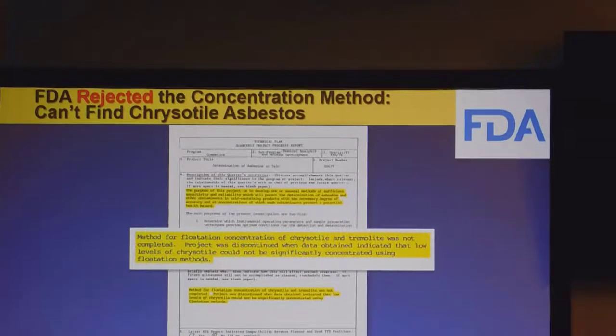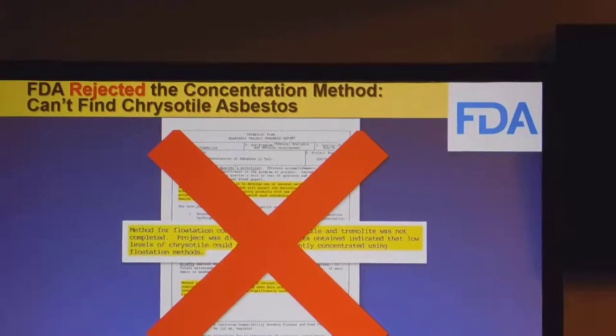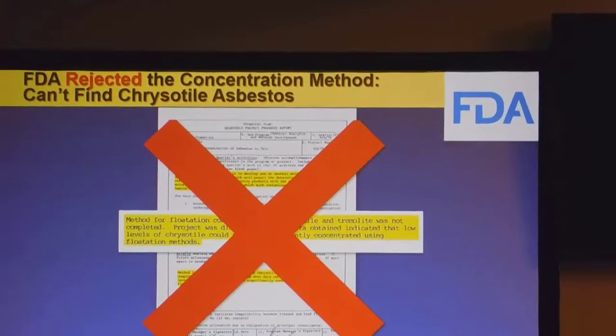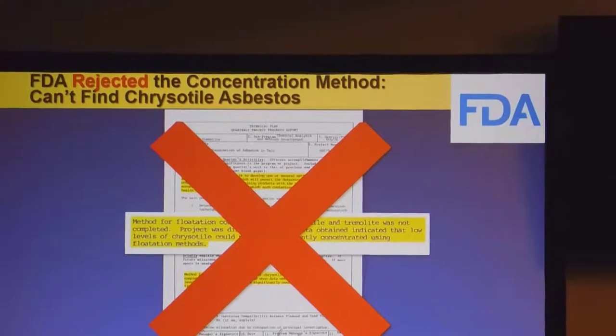The FDA is involved here in determining what was a good testing method. They had their scientists analyze testing methods, and they determined that the concentration method the plaintiff is relying on couldn't find chrysotile. They rejected it as a testing method. The FDA said they couldn't find chrysotile using concentration methods. So why would you adopt a method that doesn't find the most common form of asbestos? The FDA did not agree with Dr. Longwell that the concentration method was a good way to test the talc matter.